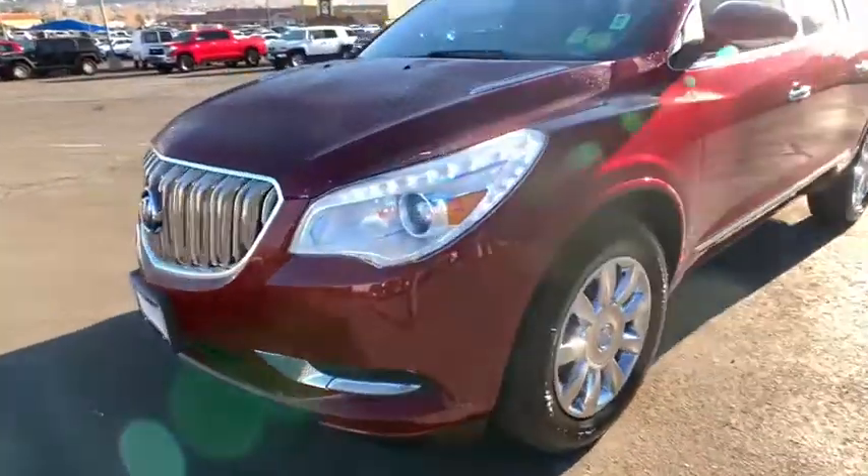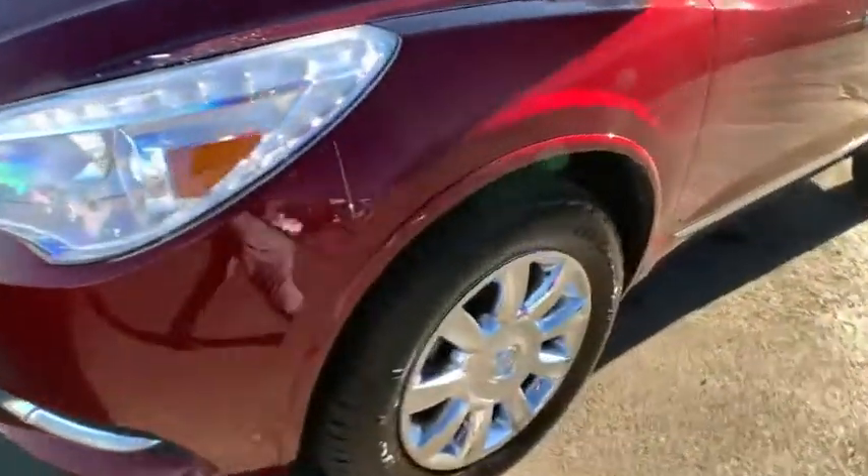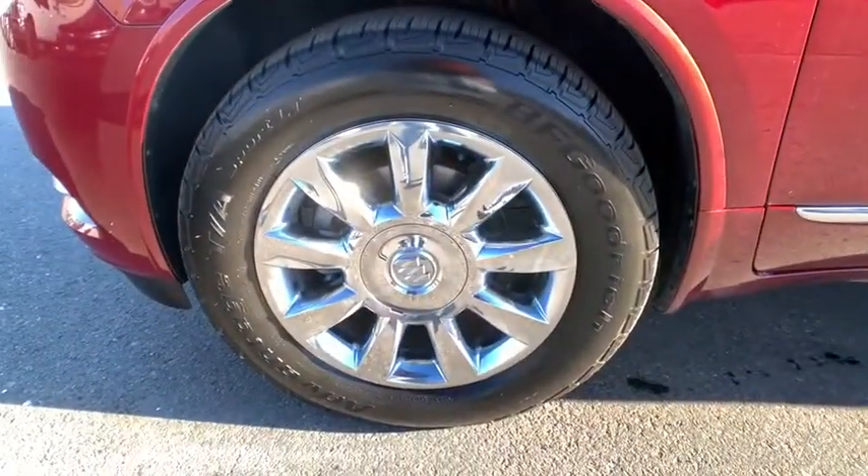Four-wheel disc brakes, universal garage door opener, center armrest, rear window defroster, security system, trip computer, heated front seats, power windows, compass.